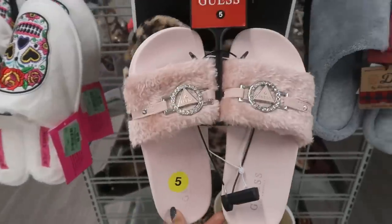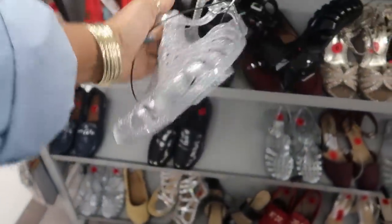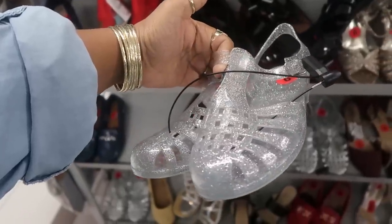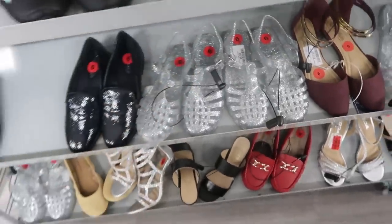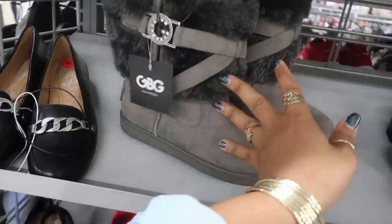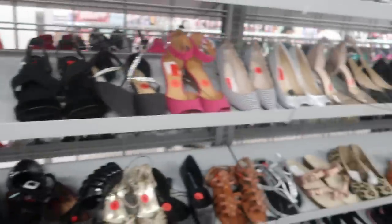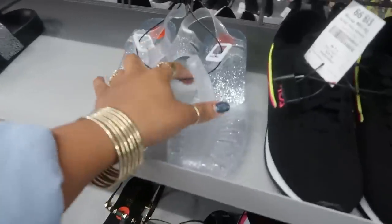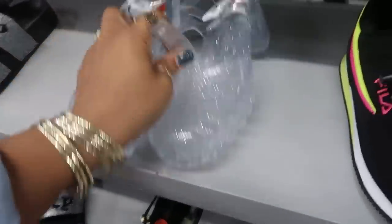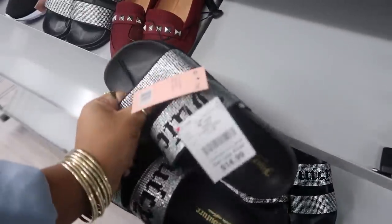$14.99. Oh my goodness, they have my jellies! I had a pair of these like two or three years ago and these are so hard to find — they were just nostalgic because you know, my childhood. I love jellies. If I could find these in my size — these are a size six — I'll definitely get some. Those are $9.99. Guess boots $29. They even have some with the heel — I don't like the ones with the heel though.